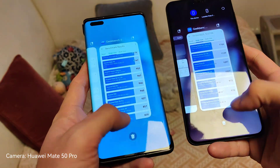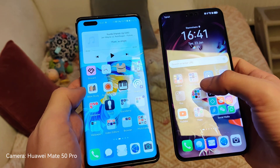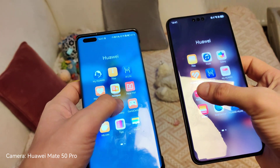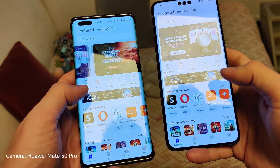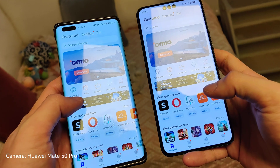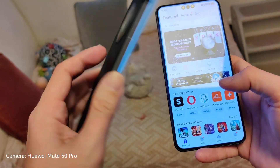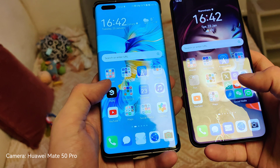Let's check out some other things. Let's close all applications and check some app opening times to see if there's a real-world difference between those two. Starting with the App Gallery — and it loads a bit quicker on the Mate 60 Pro. I think loading times have nothing much to do with the processor alone, but also the speed of the RAM and internal storage. The Mate 40 Pro has the international version with UFS internal storage, and the Mate 60 Pro likely has a faster UFS version, which could explain some of those speed differences.